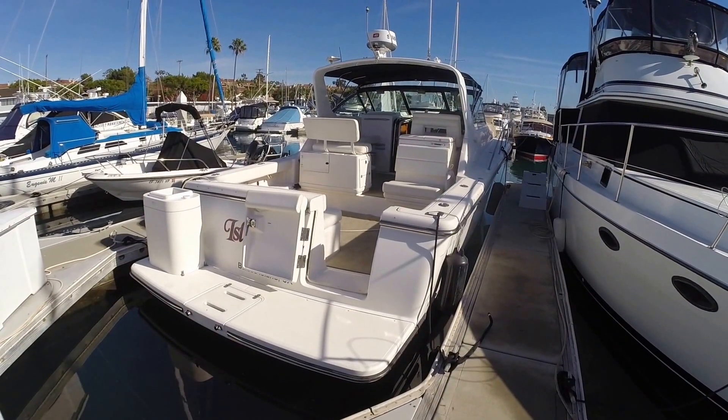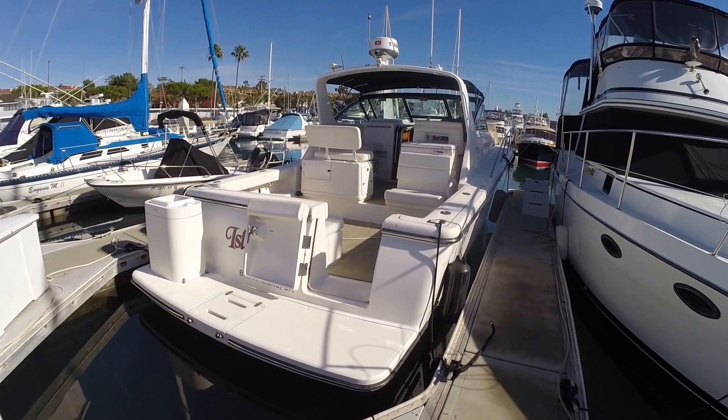Hello, this is Ben Masonheimer with Silver Seas Yachts, and today I'm going to be walking you through a new listing.